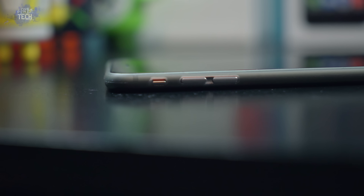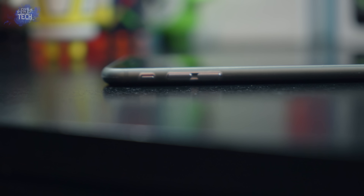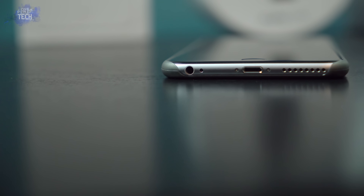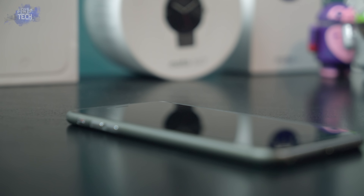Taking a look at the sides, you can see exactly what I'm talking about. On the bottom you're going to see a wide enough opening to support any third-party headphones or charger that you may have, plus of course you have the opening for the microphone and your speaker grill.